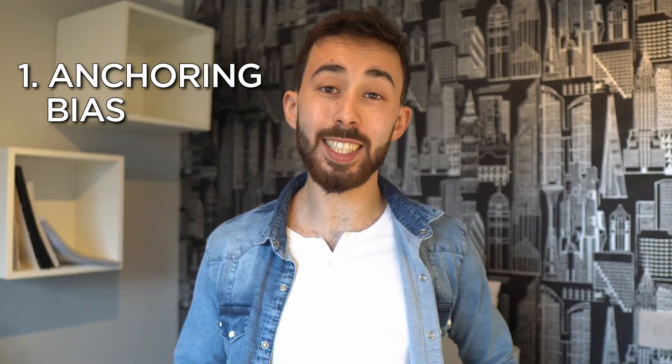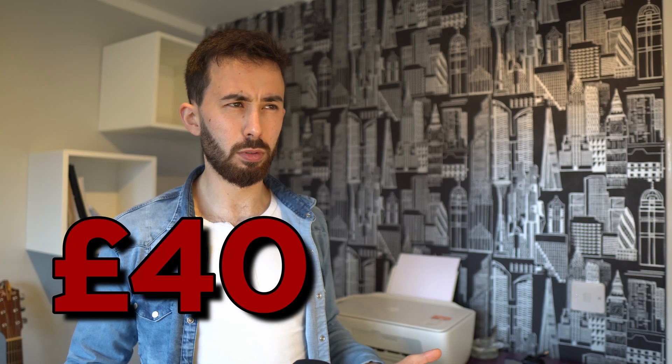Anchoring bias: the tendency to rely too heavily on the first piece of information we encounter when making decisions. For example — do you want to buy this jacket for £40? No. But what if it used to be £70 and I'll give it to you for £40? Suddenly sounds like a bargain.